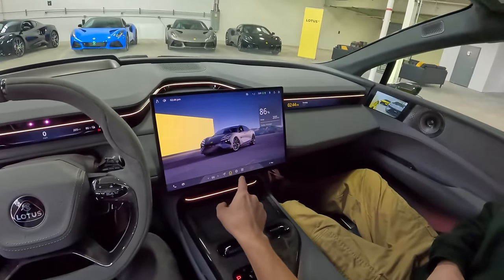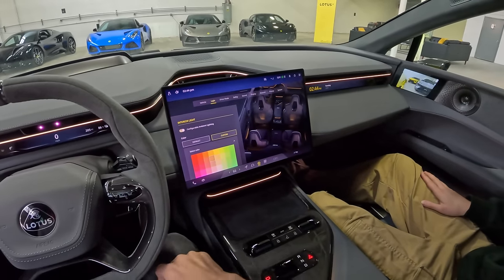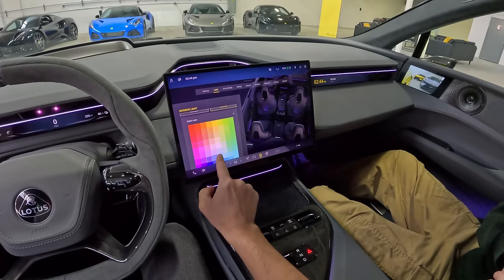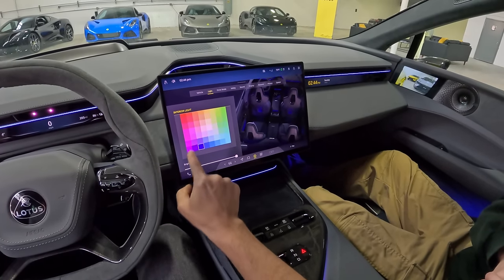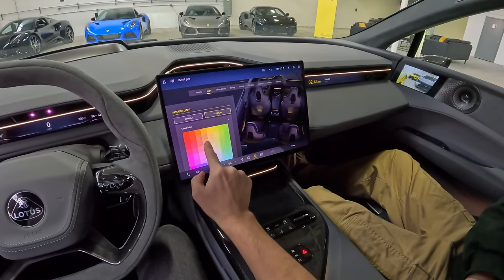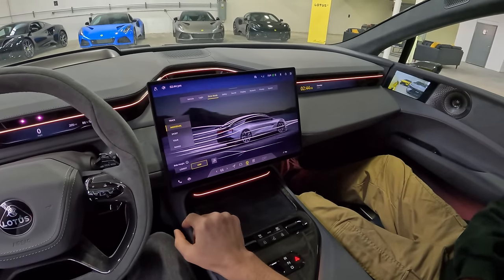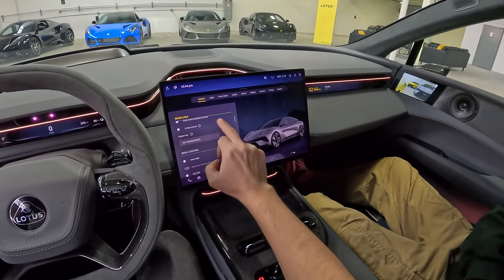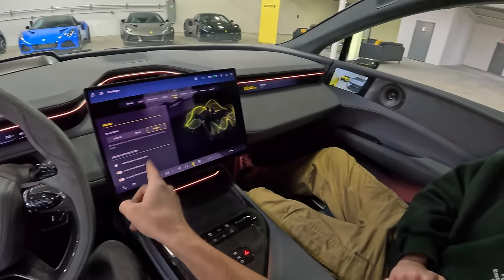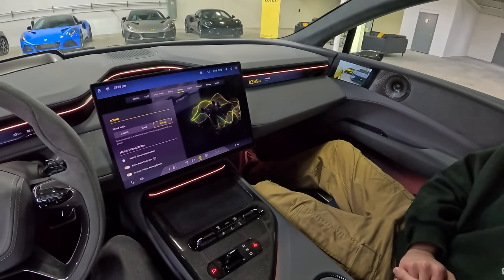Wireless charging right here. And we can go in and change a bunch of settings in this EMEA. We have ambient lighting — you can go full red, purple, ultramarine. I kind of like this light orange. We've got drive modes which we went over earlier, and there are unlock settings — just a bunch of different settings that you can customize. I really do want to try out the audio system, but we're going to leave that for the Elettra.